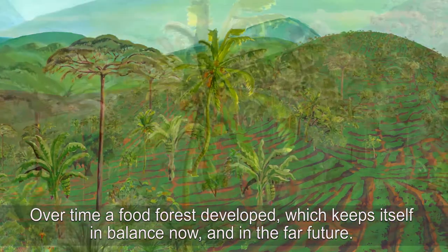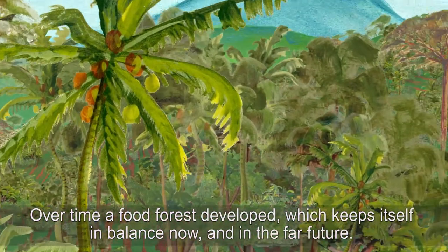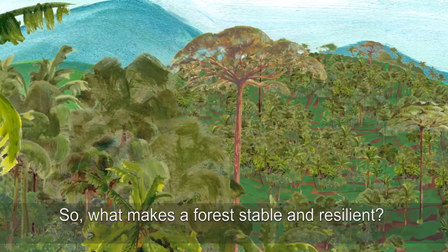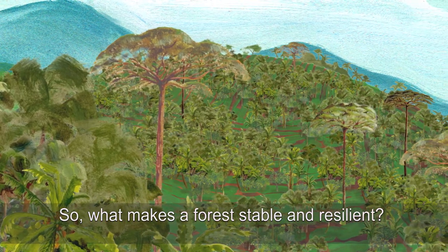Over time, a food forest developed which keeps itself in balance now and in the far future. So, what makes a forest stable and resilient?